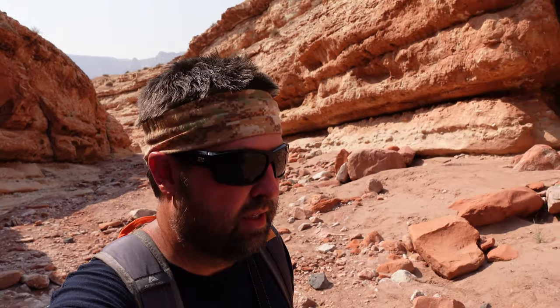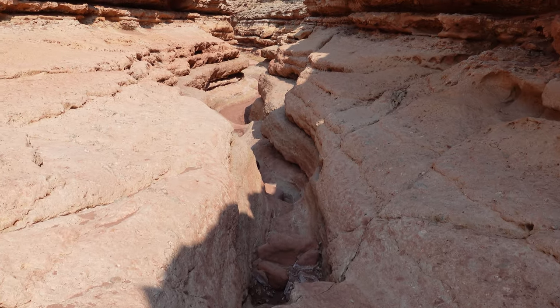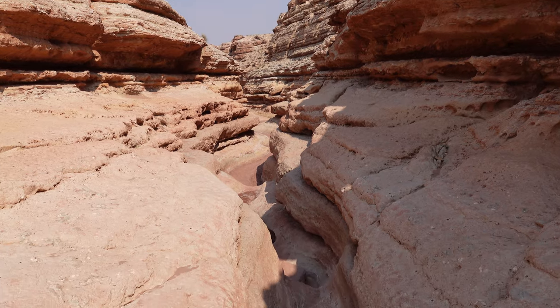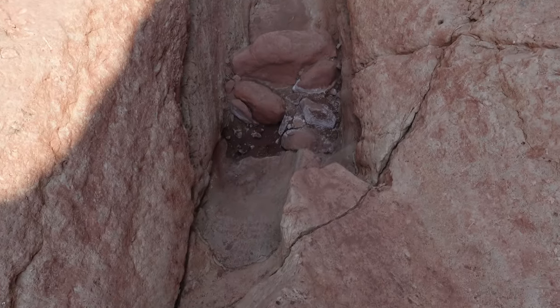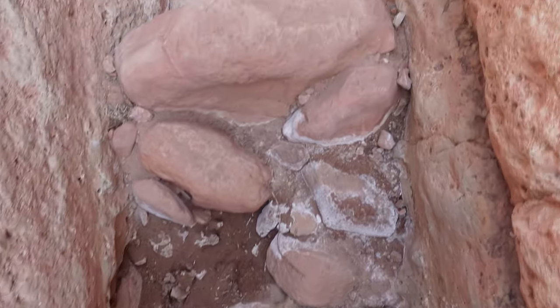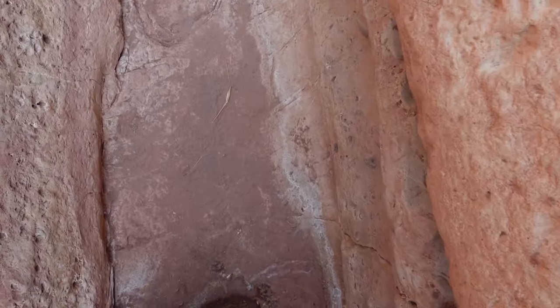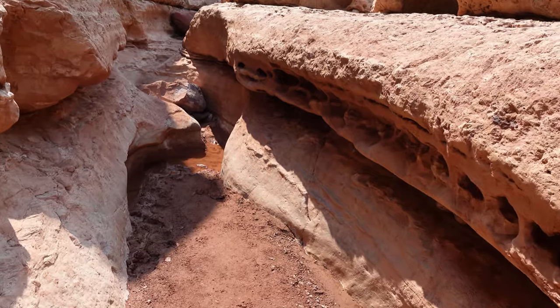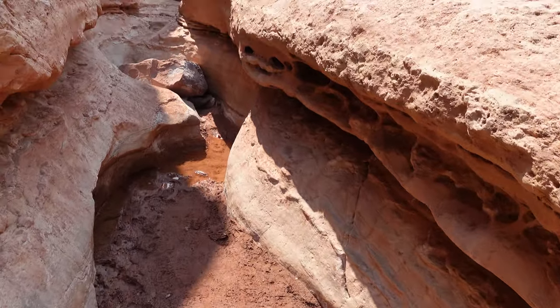I'm pretty sure I'm starting to see some more narrow sections up ahead — hopefully like a really nice tight slot canyon. My favorites. I'm assuming we need to actually go down in there; I don't see any other way. I think it would be easiest to enter right here carefully and gently, just like so. This is where I just came down.